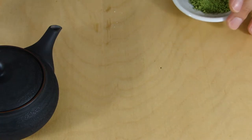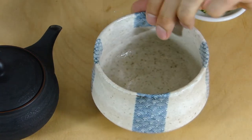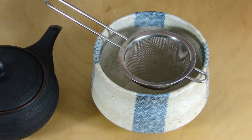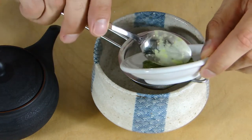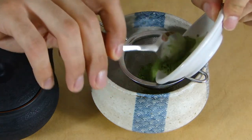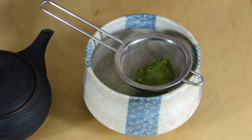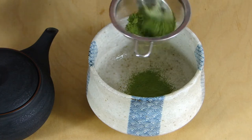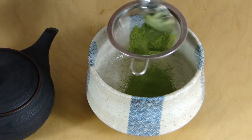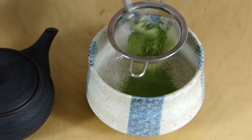For the Matcha preparation, which demands a little bit more in terms of utensils, I have the chawan — the bowl for the Matcha — then I have the sifter, and a small spoon; you can also use the chasaku, which is the bamboo spoon. I put it in here and sift it through, making sure the whole powder goes through. This is around two grams that I'm using.